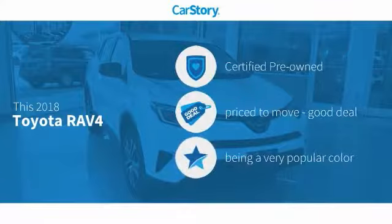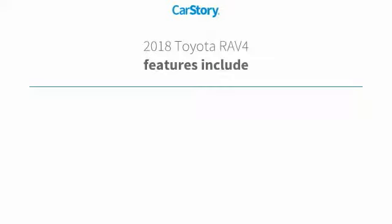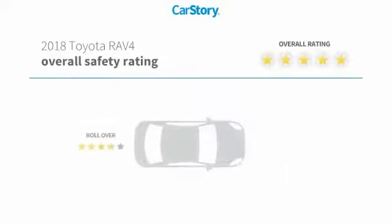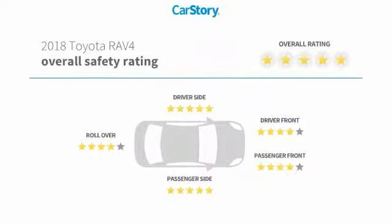Car story research indicates this vehicle as certified pre-owned, a good deal. Features also include keyless entry, adaptive cruise control, MP3, hands-free Bluetooth integration, Toyota Entune, and has been listed as an IIHS top safety pick with these ratings.